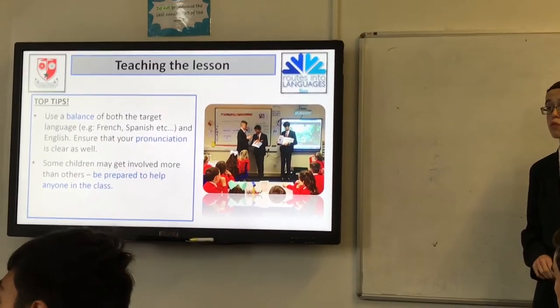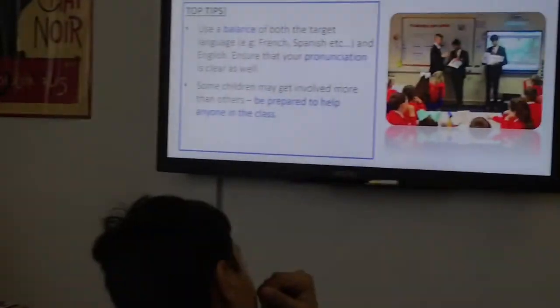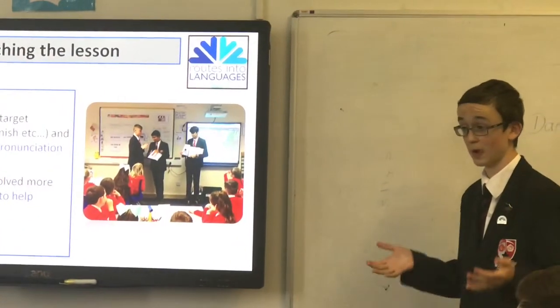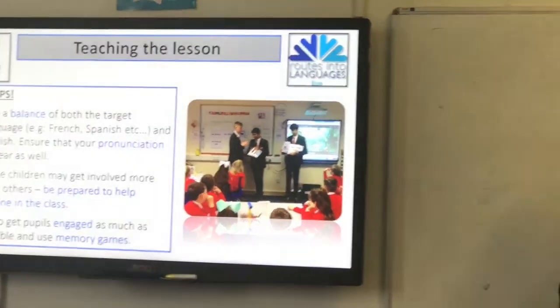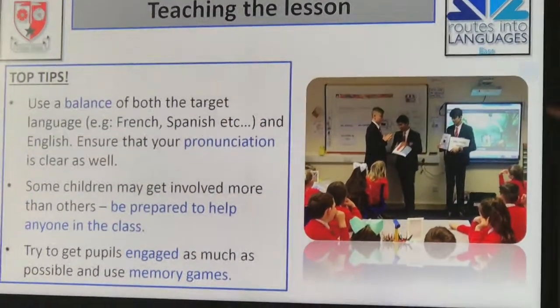Josh adds: when you're trying to get the class to answer questions, do a bit of a mix — pick the people with their hands up, obviously, but then try to get others involved, maybe the people with their hands down. That way you get everybody involved. You've just got to be prepared to adapt for anyone in the class. Trying to get pupils engaged — doing the vocab drill, doing the flashcards — is very important.